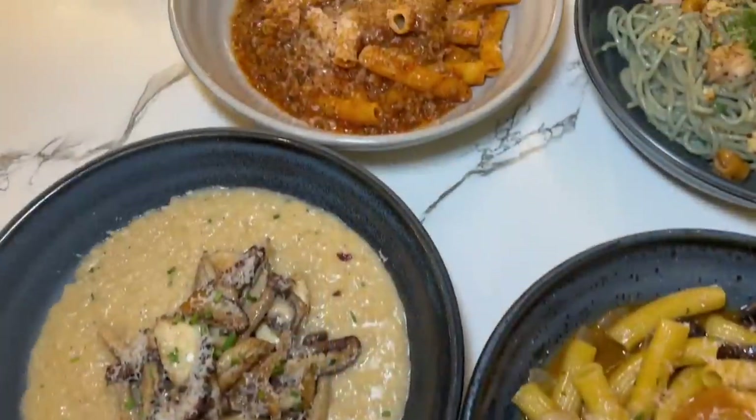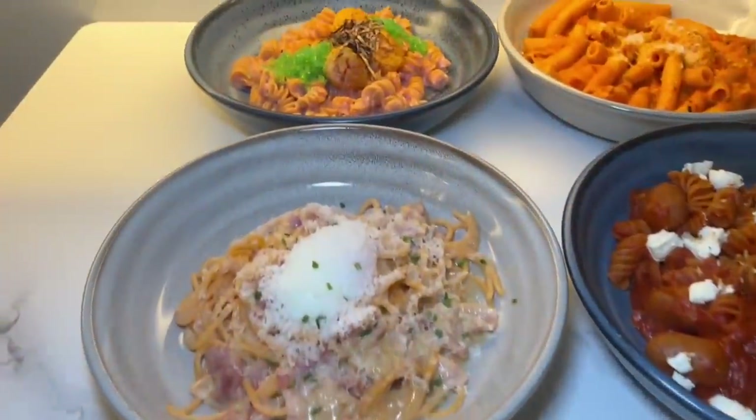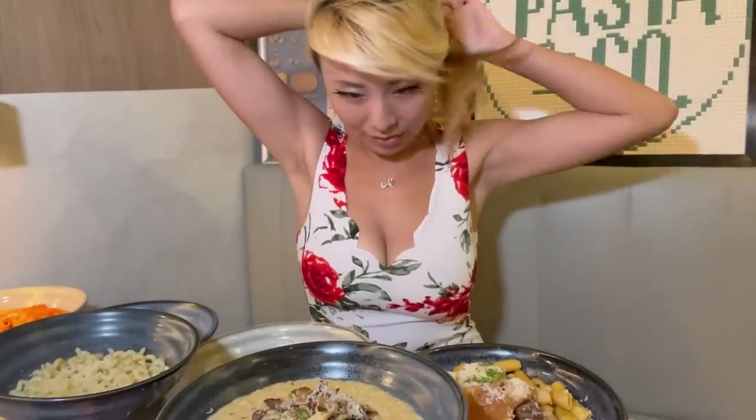Pasta came out and it looks absolutely incredible. There is too much for me to talk about all at once, so we're going to go over this one by one. But I cannot wait to try out all of this. This looks amazing. So let's get started.